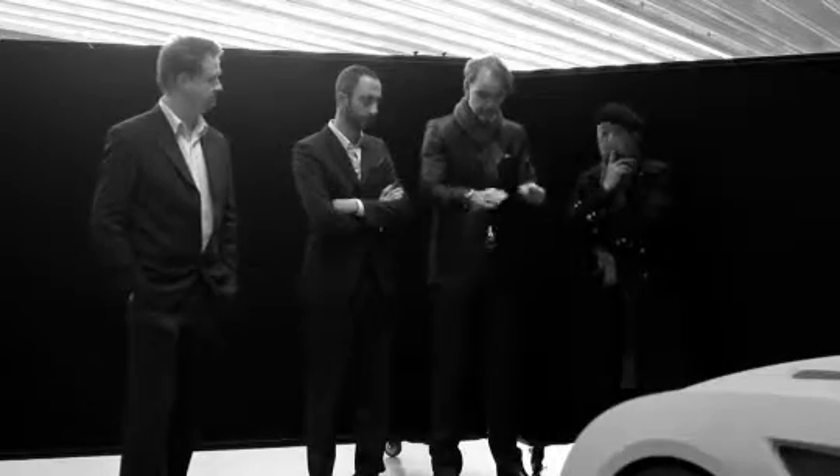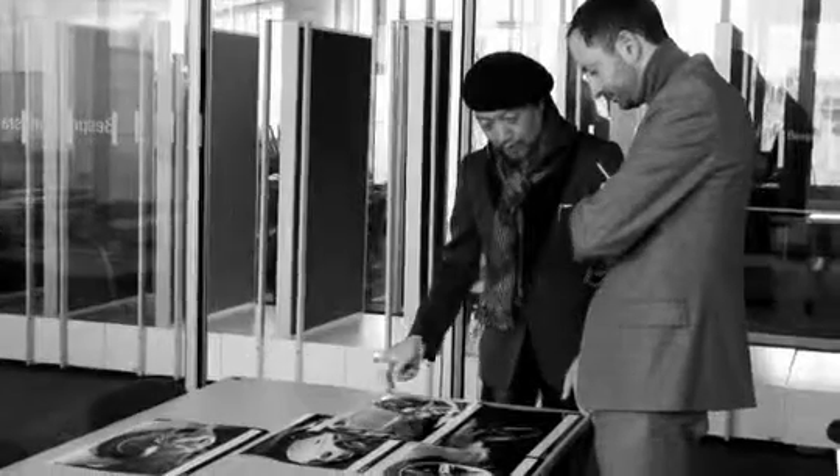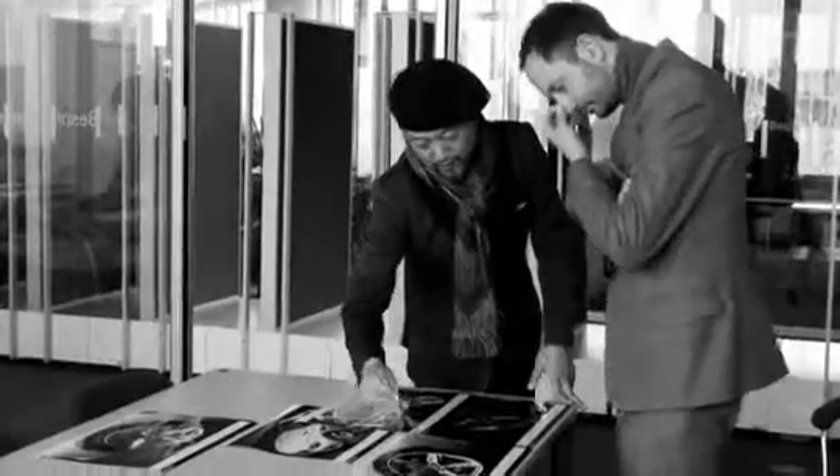My name is Karim Habib. I'm in charge of exterior design at BMW Cars. Architecture — I'd say it's sort of my creative food, because I always look at it and it just feels like it's feeding me ideas and spirits.